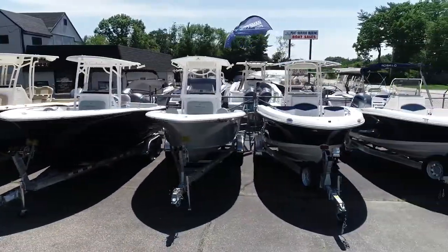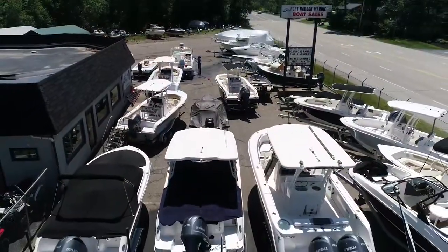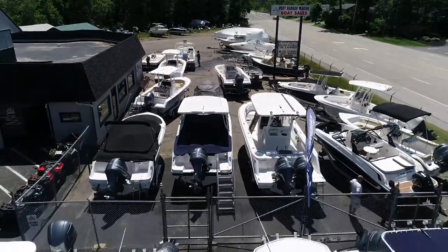Boat Harbour Marine Kittery is the main location to come to for new and used boat sales, parts and accessories, and service in the greater Seacoast area.